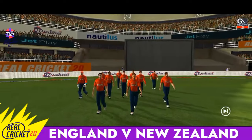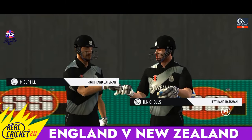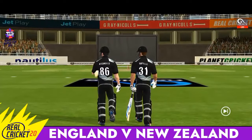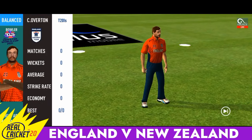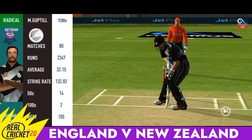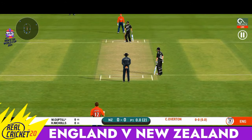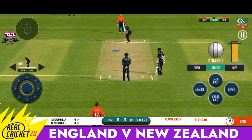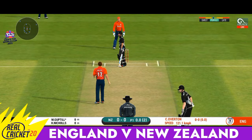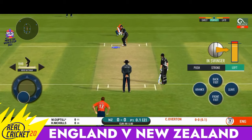The fielding side looks confident and ready to put in their best. Here come the openers, greeted with a loud cheer from the crowd. The batsman is all set for the first ball of the innings. Poor shot selection — could have done better. Making the batsmen struggle for runs with their bowling and field placements — this is excellent from the captain.